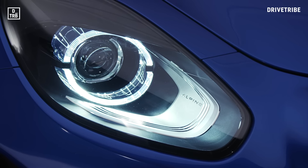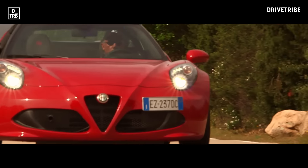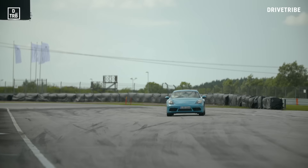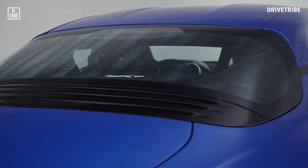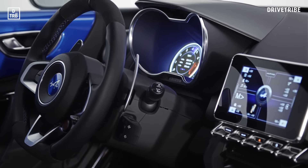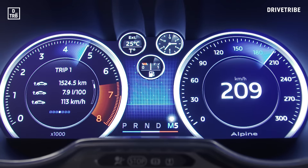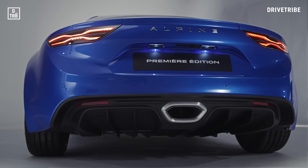The timing is right for Alpine to launch this car. Alfa's 4C turned out to be a disappointment, and the Cayman suddenly doesn't seem quite so perfect now it's swapped its flat-six for a less charismatic flat-four. It's a shame that Caterham — Renault's original partner in this project — didn't manage to bring its version to production, but we're glad that bump didn't derail the entire programme, and we really hope this thing is as good to drive as it promises to be.